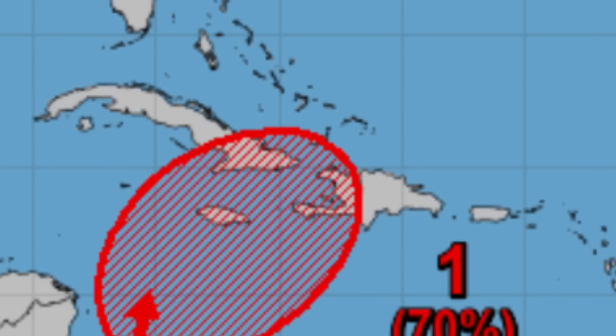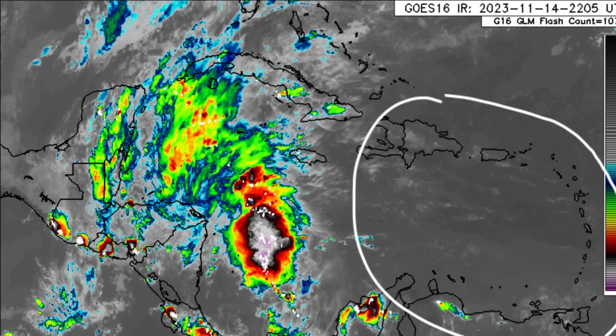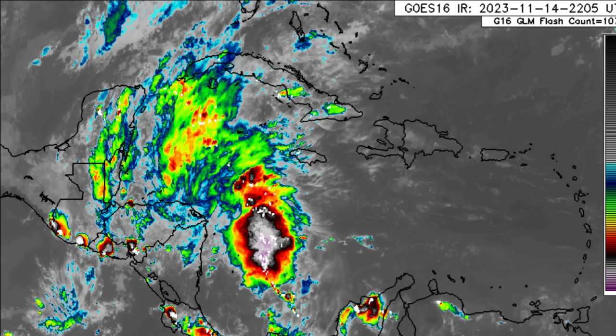Looking at the satellite imagery, the majority of the activity right now is confined over in the western Caribbean, and there's a new blob that has developed near where that area of low pressure is found. There has been some periods of heavy rainfall across sections of Central America such as Honduras, Nicaragua, and even Belize. Not much going on over in the east — maybe some passing showers at times, but it has been a pretty sunny day for the most part.